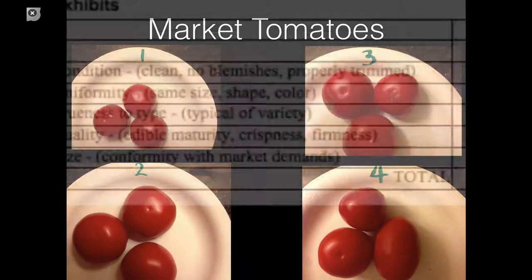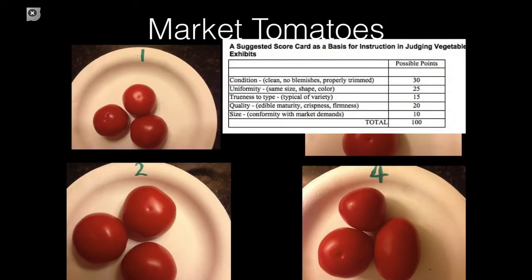Number two is extremely uniform. It's very clean with little to no blemishes, uniform in size, shape, and color, and very true to type for ace tomatoes. There are three kinds: ace, which is a medium-sized slicing market tomato; beefsteak, which is much larger with less solids; and roma, which is primarily for cooking but increasingly seen in the marketplace. Number two is an excellent example of ace tomatoes and is probably going to the top.